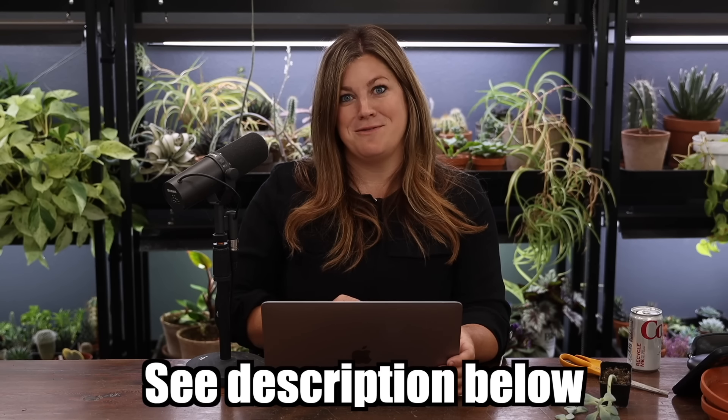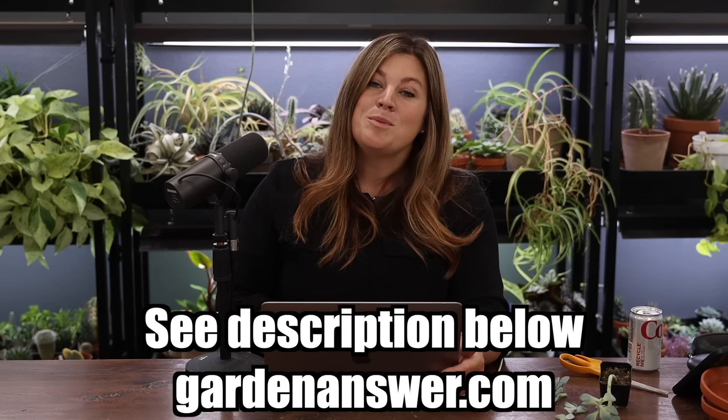That's it for this week's recap video. Thank you so much for watching. Remember, the 10% off items we talked about are Bulb Tone, Iron Tone, Evergreen Tone, Deadweed Brew, and Blood Meal. All the details are in the description box at gardenanswer.com. Hope you all have a great week — see you in the next video!